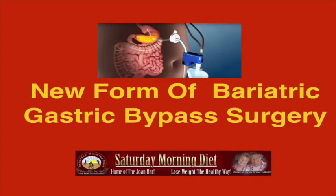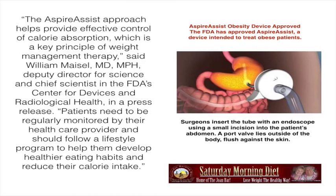A new form of bariatric gastric bypass surgery has been approved by the FDA, and this is our report on it. The AspireAssist approach helps provide effective control of calorie absorption, which is a key principle of weight management therapy, said William Meisel, MD, MPH, Deputy Director for Science and Chief Assistant in the FDA Center for Devices and Radiological Health, in a press release.